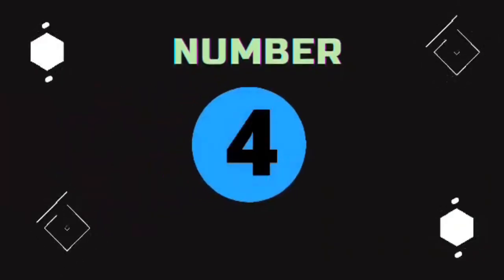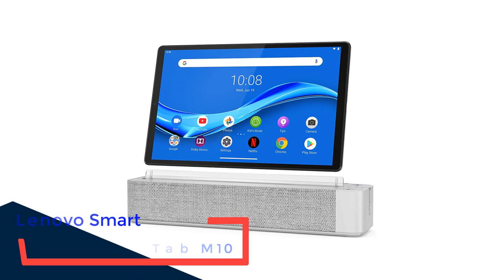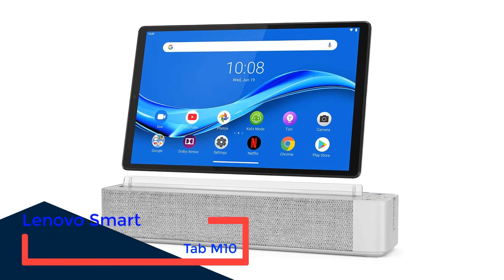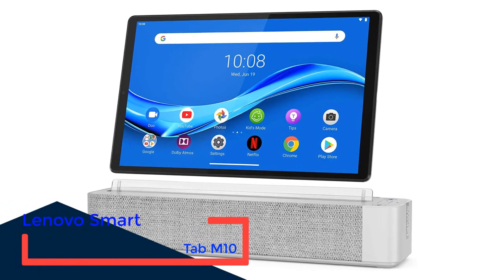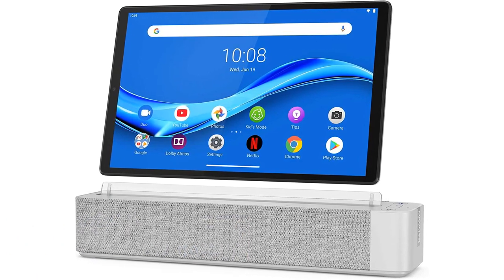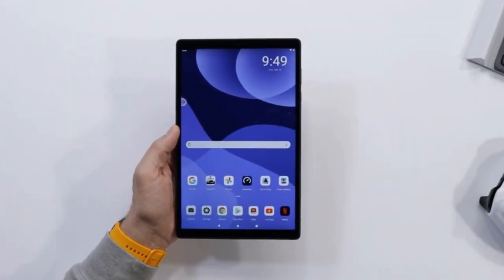Number 4: Lenovo Smart Tab M10. Lenovo has probably come up with the best looking tablet here, with thin bezels and a slender frame. It is extremely light and small and gives an elite look — certainly a bonus for a budgeted model.